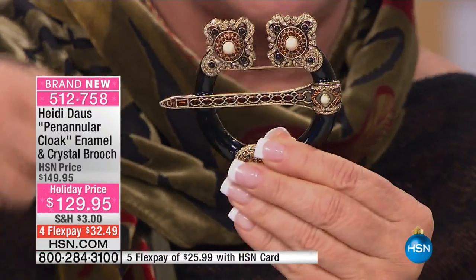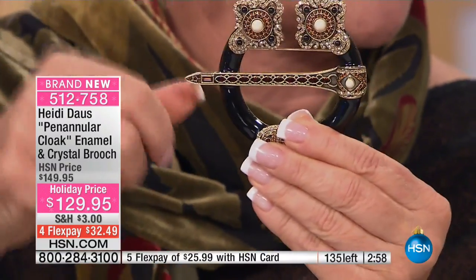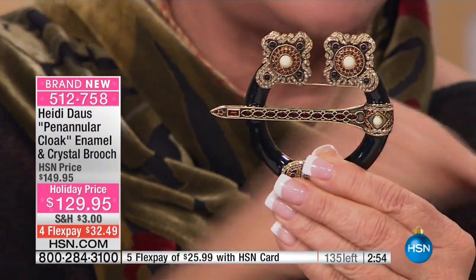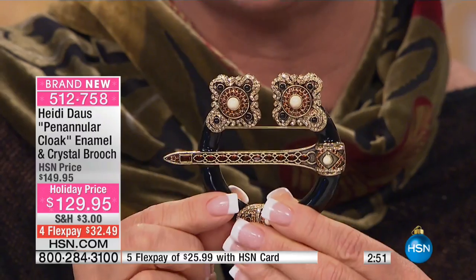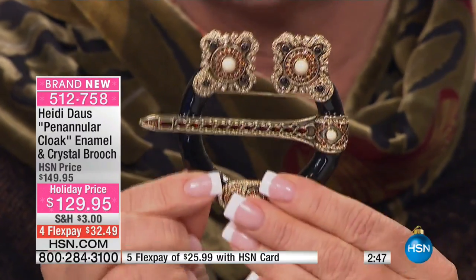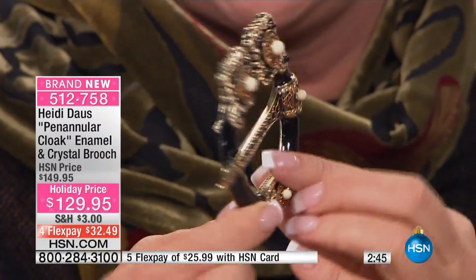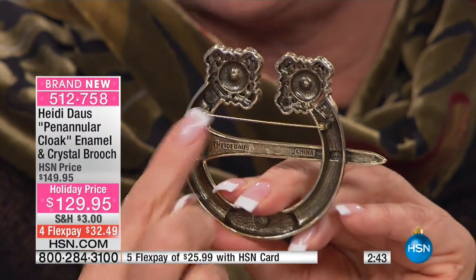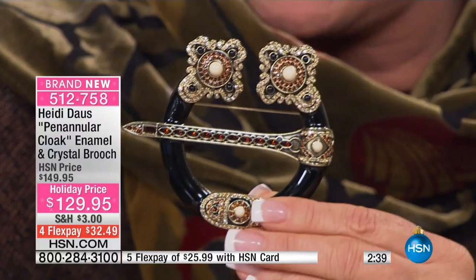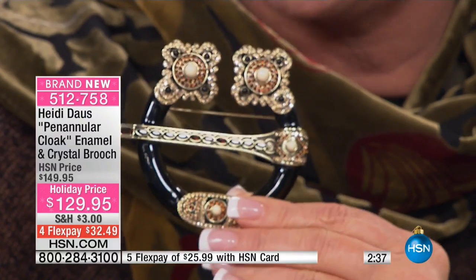It's like those old ponytail holders where you would stick that stick through and it would hold your hair closed — those leather ones we wore in the seventies. Basically that's how it functioned, but I didn't want you to have to fool around with all that. I just made it look like it functions and put a pin back on the back.